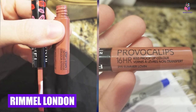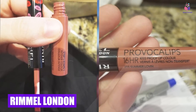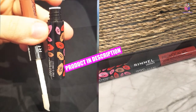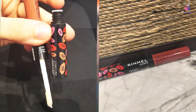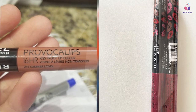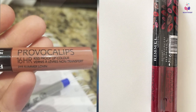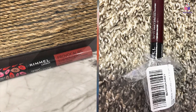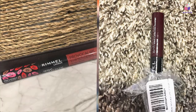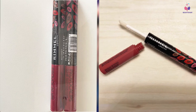Finally, the number ten position is dominated by Rimmel London Provocalips Kiss Proof Lip Color. It locks in color in two simple steps: apply the color and keep your lips apart for 60 seconds to allow the pigments to set in, then finish it off with a top coat to lock the color and moisture and add shine. The lip stain stays put for up to 16 hours, and the formula is lightweight and adapts to lip movements for long wear.